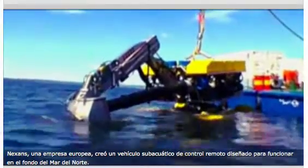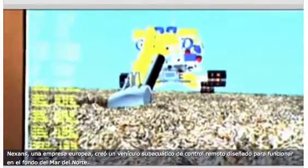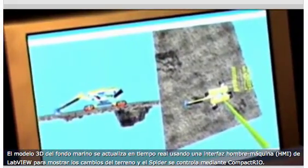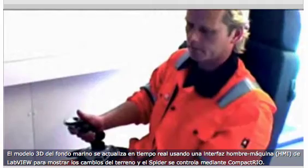Nexens, a European customer, created a remote-controlled underwater vehicle called the Spider, designed to operate at the bottom of the North Sea. The software updates a 3D model of the seabed in real-time, using a LabVIEW human-machine interface to show terrain changes, and the Spider is controlled using the NI CompactRIO.